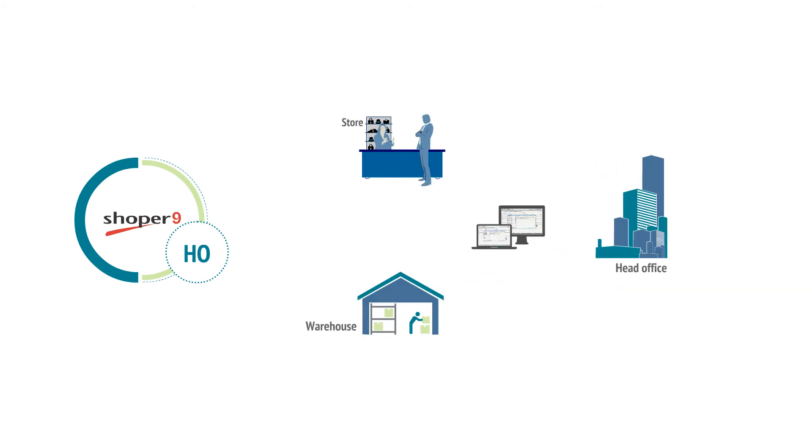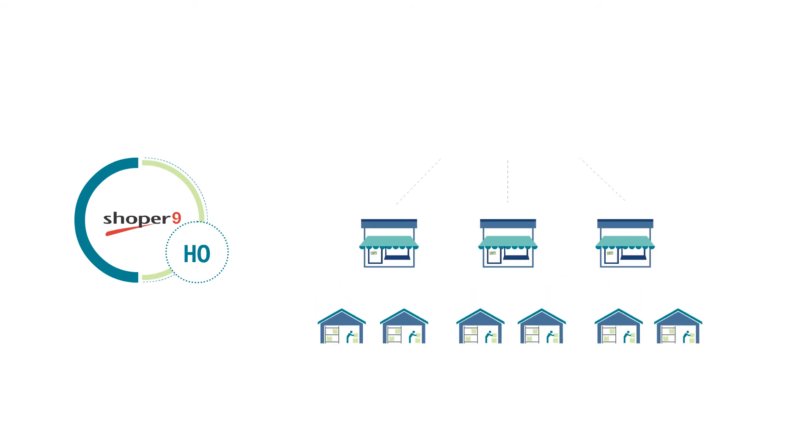Shopper9's HO component, with its strong interface, has been created to address common issues such as data exchange between head office, warehouses, and stores. In large retail chains with more than one store and multiple warehouses, centralized management becomes crucial. The individual POS applications at the stores are centrally managed by the Shopper9 HO application.